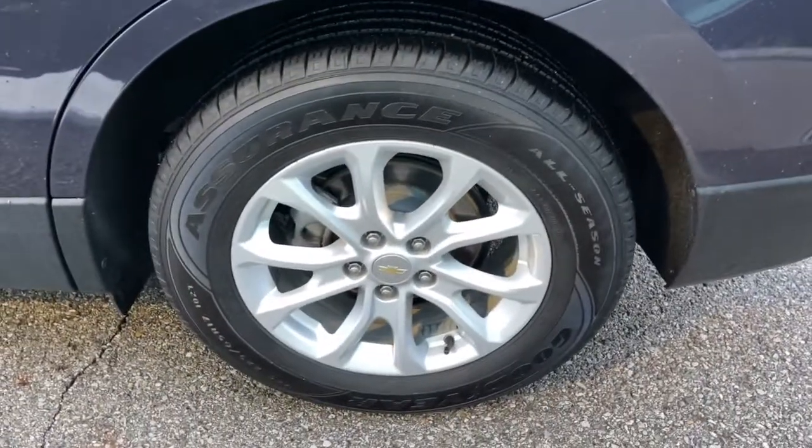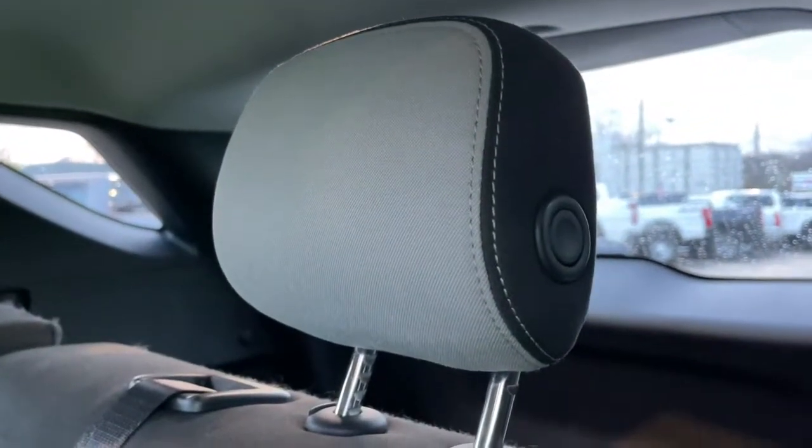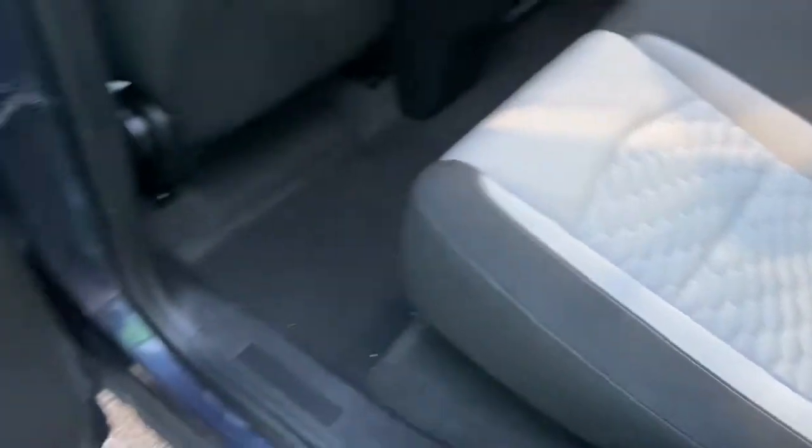The following are some of this vehicle's highlighted options: keyless entry, backup camera, keyless start, heated mirrors, steering wheel audio controls, Bluetooth connection, aluminum wheels, Wi-Fi hotspot, stability control, traction control.